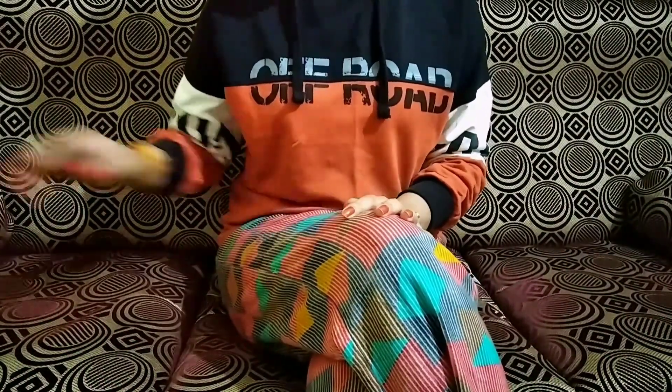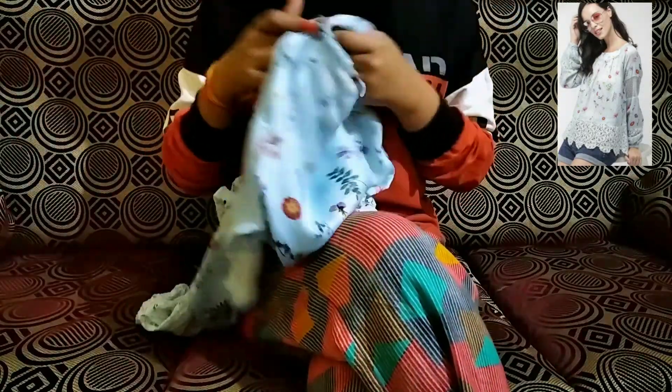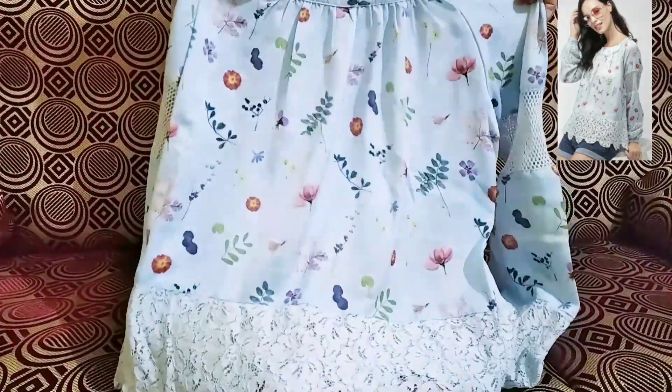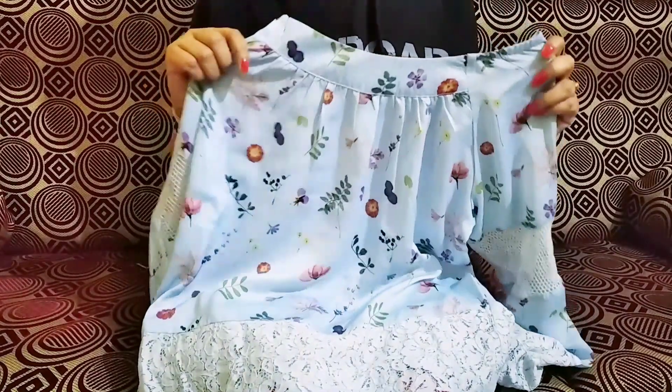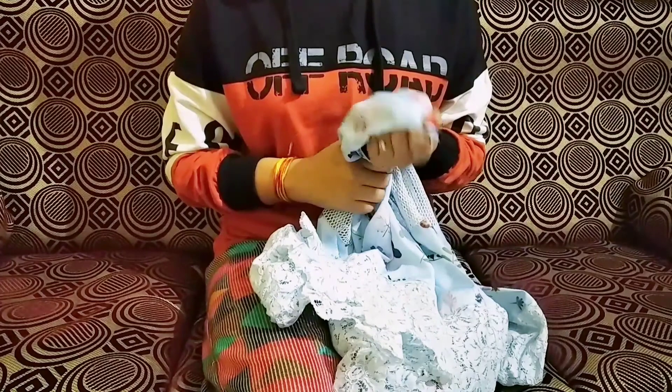The first top of this haul is this super beautiful floral print top which I have picked up from the brand Marks & Harbour in just Rs. 471. The actual price was Rs. 1499 — it's a very huge discount!